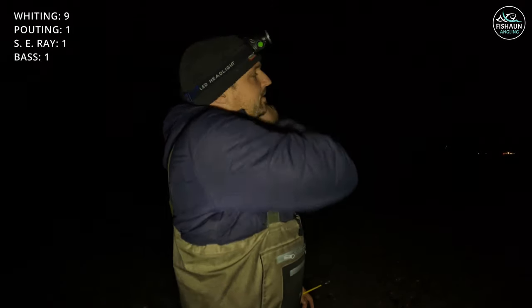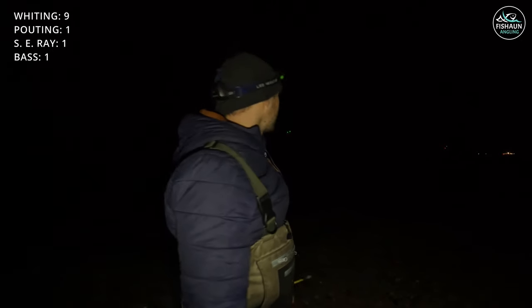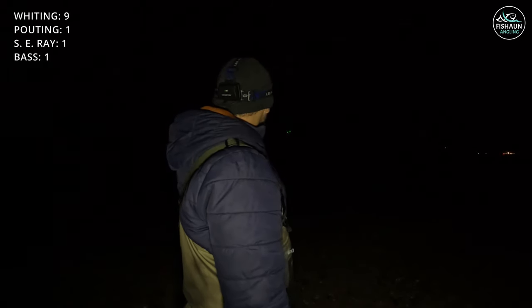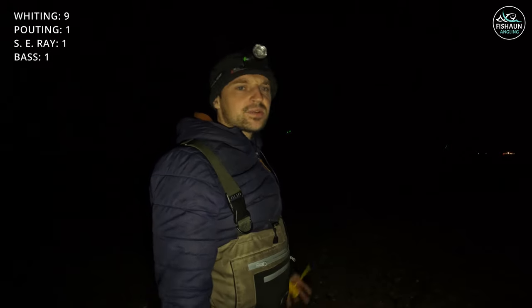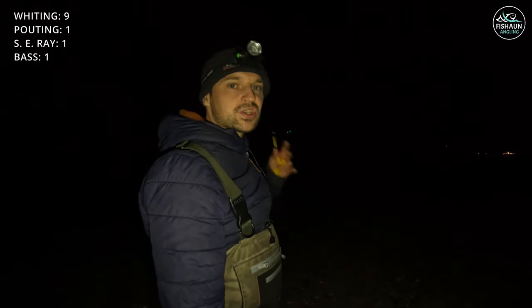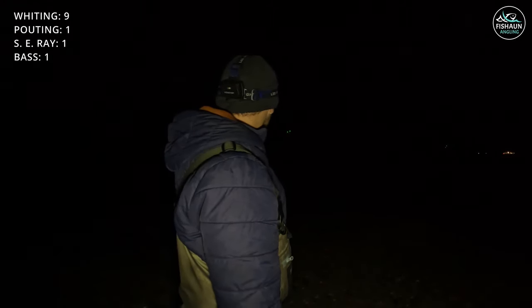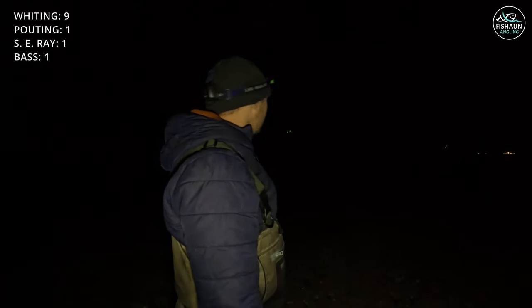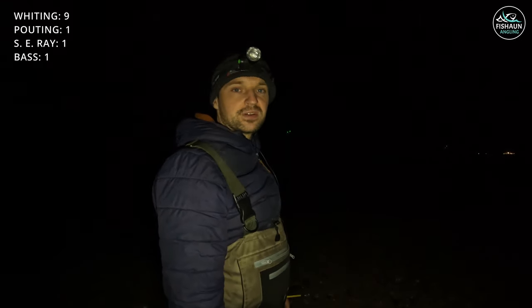Lost count of the whiting. It's gone really quiet actually — the rods aren't getting any serious taps and there's a lot of seaweed. Still about two hours from high tide so plenty of time for a bigger fish. Jay's struggling with seaweed too. Just going to put fresh baits on and keep going. It can go mad all of a sudden then die down, so I'm still hopeful for a few more fish.